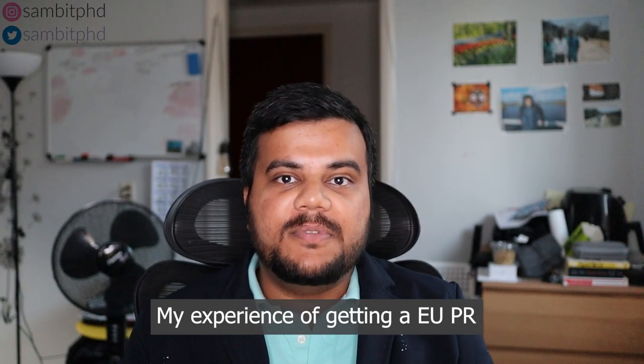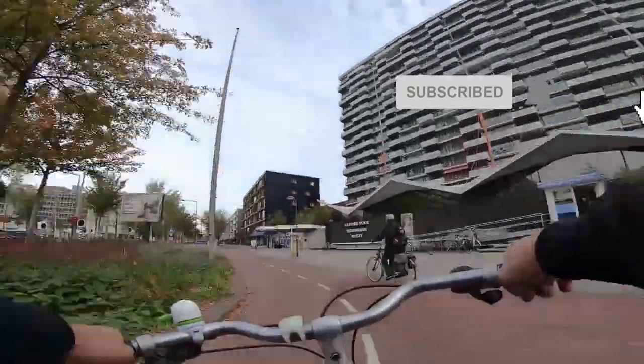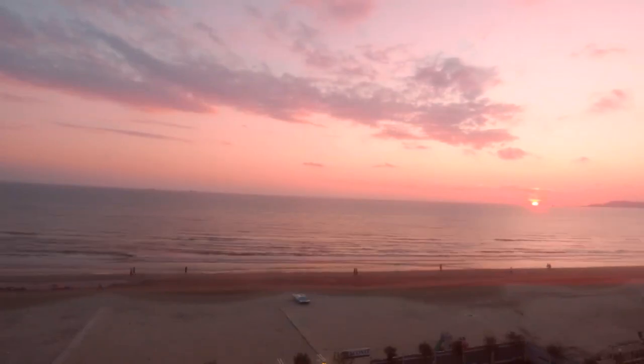Hello everyone, speaking to the camera after a long time again — better late than never. I'm Sambit, PhD. My original name is Sambit Praharaj. I make videos on studying and living in the Netherlands, Europe, and Germany. In this video we will discuss my experience of getting an EU PR. I received my EU PR in January 2022, not long back. We'll go through the different steps to get one. First, let's discuss the basic criteria.